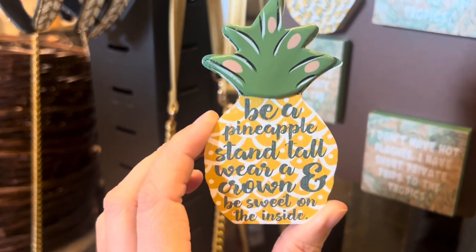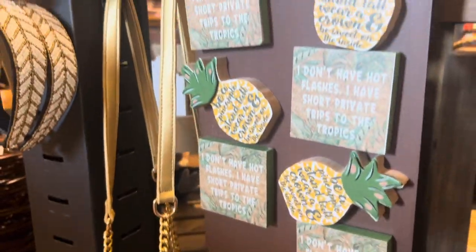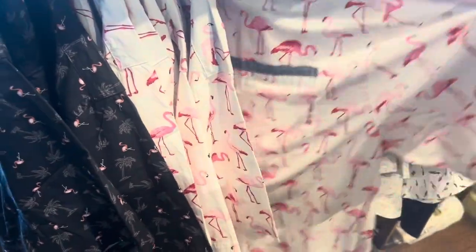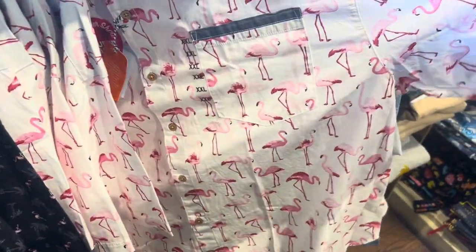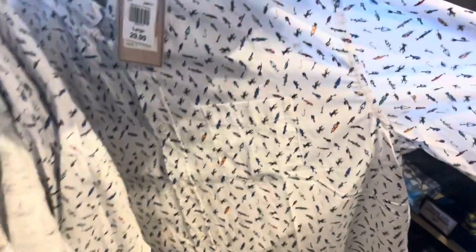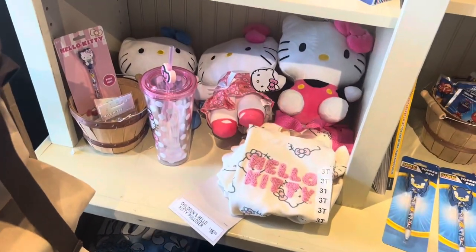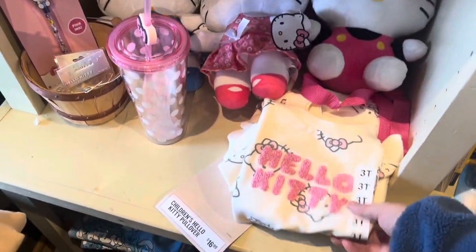Fun summer shirts for the guys — look at this flamingo shirt, very cute, great for spring and summer. This one has a bunch of umbrellas on the shirt. Hello Kitty alert!